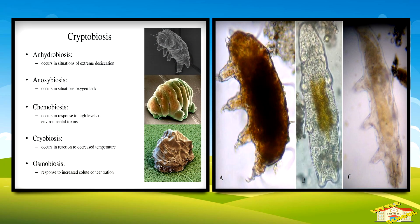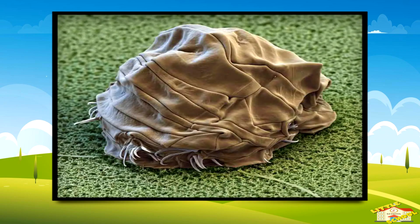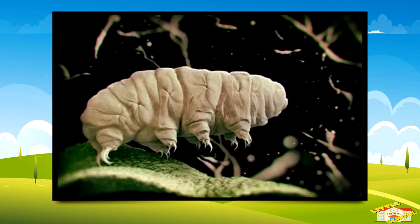They can survive for years or decades, enduring even millions of times more radiation than humans can. When conditions improve, they rehydrate and come back to life within hours.